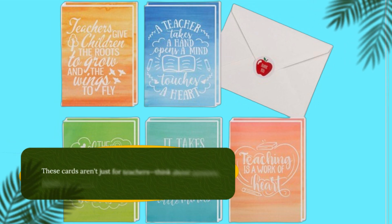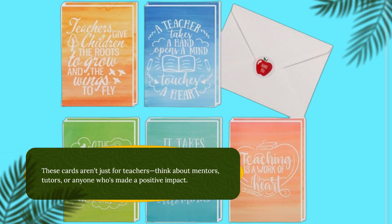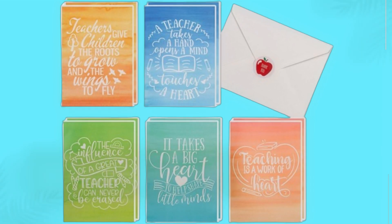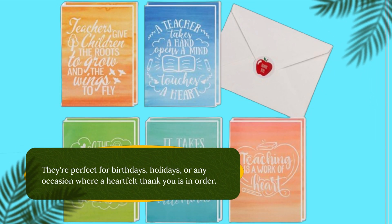These cards aren't just for teachers — think about mentors, tutors, or anyone who's made a positive impact. They're perfect for birthdays, holidays, or any occasion where a heartfelt thank you is in order.